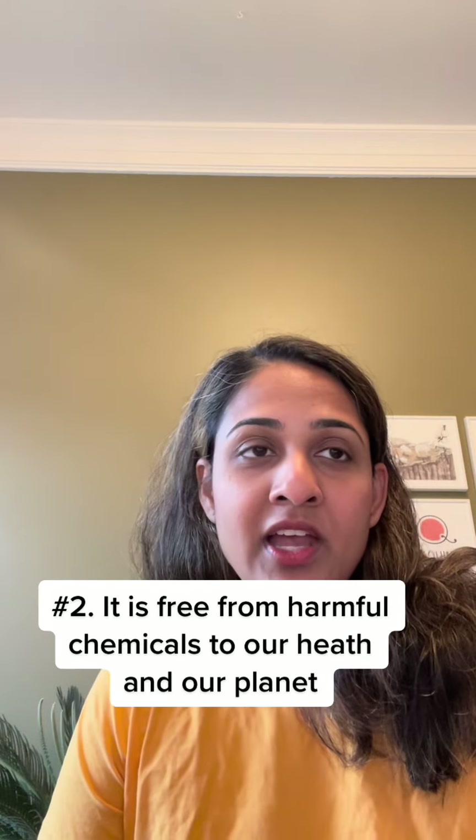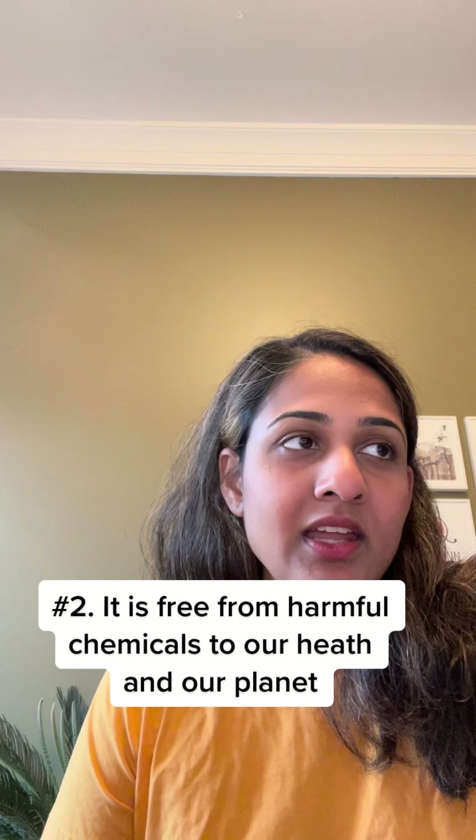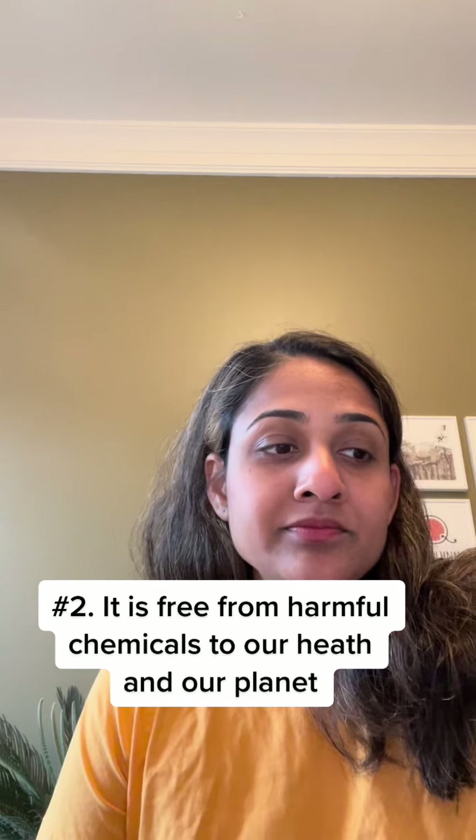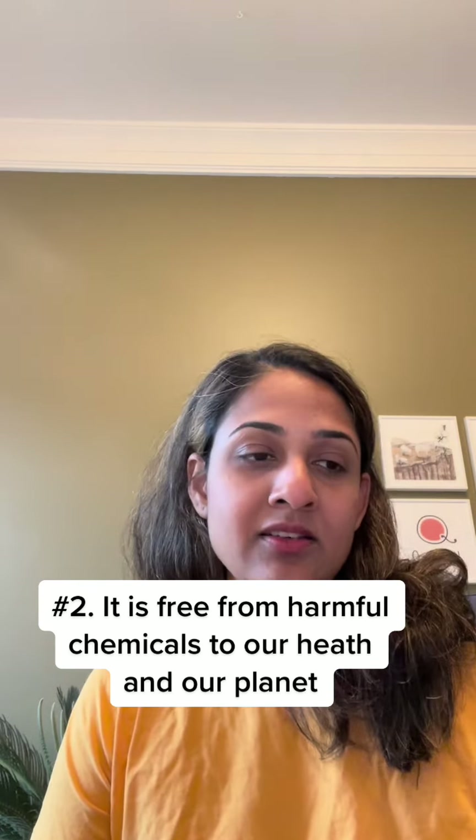The second point is that there are so many prohibited chemicals found in traditional clothing that are prohibited in GOTS. For example, there are azo dyes, which are currently banned in the EU and have been linked to different forms of cancer, but are not banned in North America. GOTS prohibits the use of azo dyes, anything that may have lead, anything that may have PVC in the garments, as well as BPA and formaldehyde.